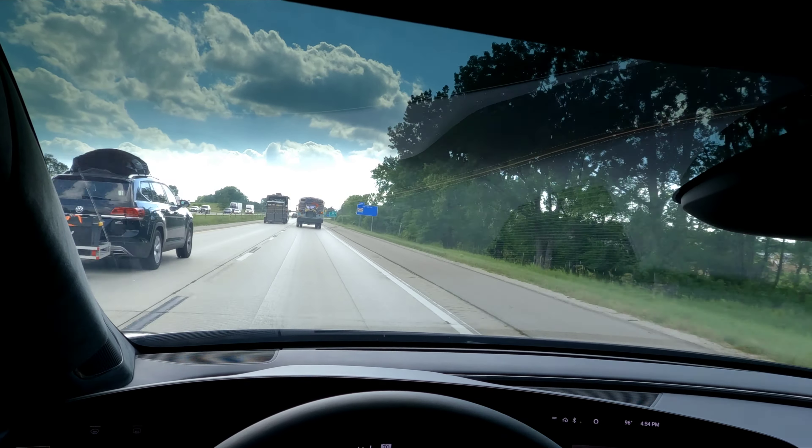On the way home from our destination, one thing that may have not allowed us to regenerate as much energy is that there was much less traffic. The car slowed down many fewer times, so the regenerative braking did not have the opportunity to regenerate as much. For a trip overall, I think 3.6 miles per kilowatt hour is a pretty fair efficiency number.